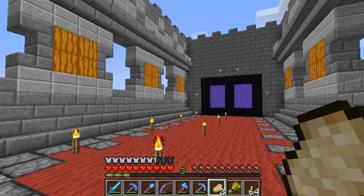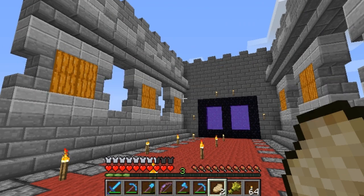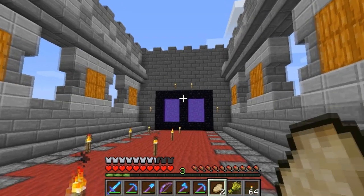Hey guys, this is Vaughn Ryder, back with another episode of Well Done, my Let's Play on the Vintage Beef fan server.